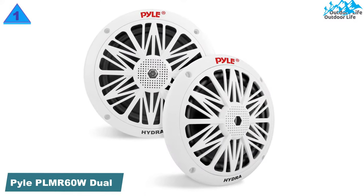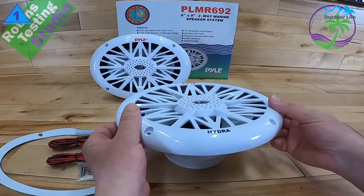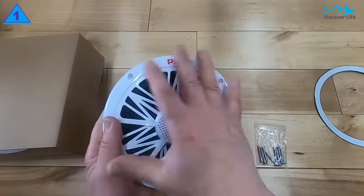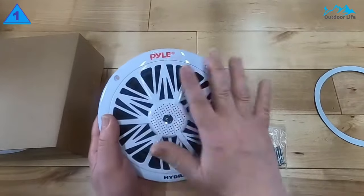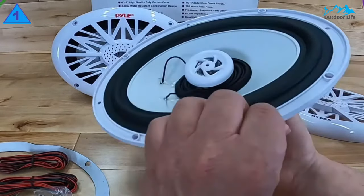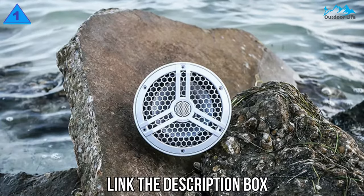Number 1: PYLE PLM R60W Dual Marine Speakers. PYLE is a highly popular brand of audio equipment known for affordable, entry-level speakers for vehicles, which also includes its marine speakers. The PYLE PLM R60W Marine Speaker takes first position on this list since it is the cheapest option. Even though it is highly affordable, you get a peak power rating of up to 150 watts, which is quite decent for the price. You get a total of two 6.5-inch marine speakers included in the box, so the total output should be plenty for most users.